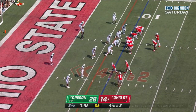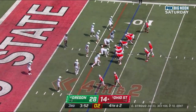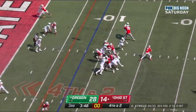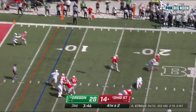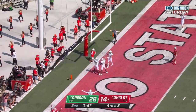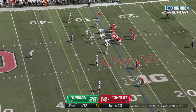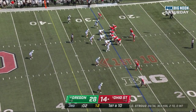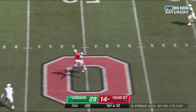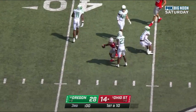Henderson with Stroud. Olave crosses. Stroud in trouble, off his back foot in zone — incomplete, no flags. For the Buckeyes at the 26. Stroud throws the first down to Jackson Smith-Njigba — what a catch in traffic.